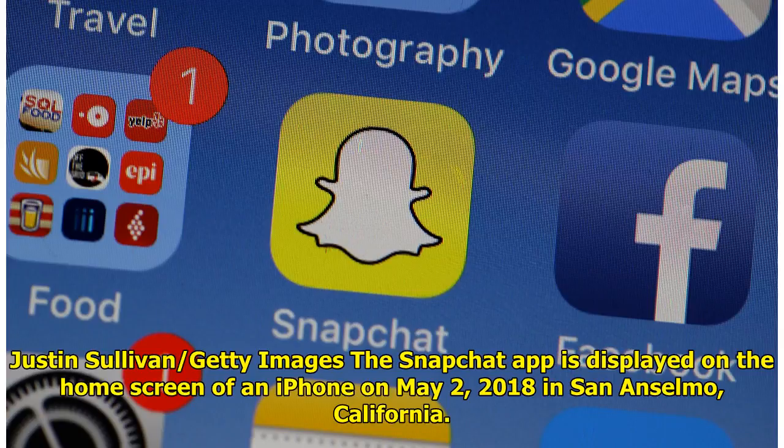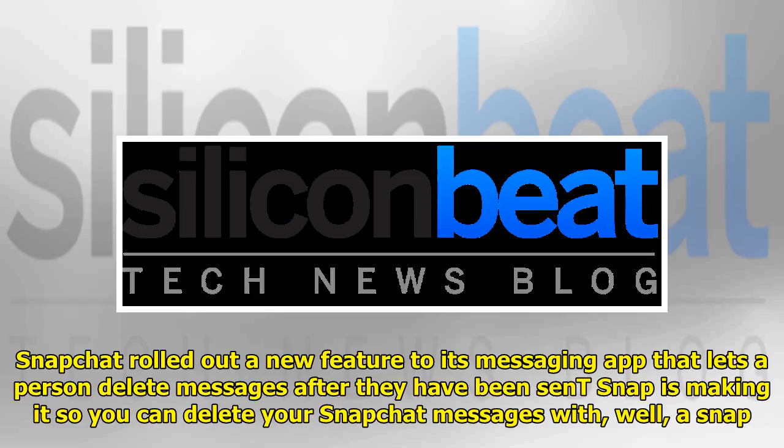Justin Sullivan, Getty Images. The Snapchat app is displayed on the home screen of an iPhone on May 2, 2018 in San Anselmo, California. Snapchat rolled out a new feature to its messaging app that lets a person delete messages after they have been sent. Snap is making it so you can delete your Snapchat messages with, well, a Snap.